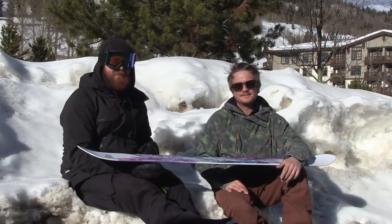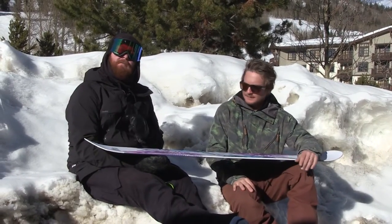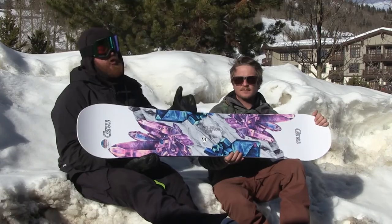Hello, I'm Matt Guff from House.com, and I'm Matt from Gnu. How are you doing? Doing great. It's a good day. We're at Copper Mountain for the SIA On Snow Demo, checking out some stuff. It's sunny and sick, 38 degrees, super calm, and we're looking at the new Gnu stuff.